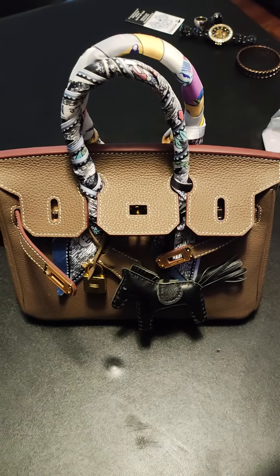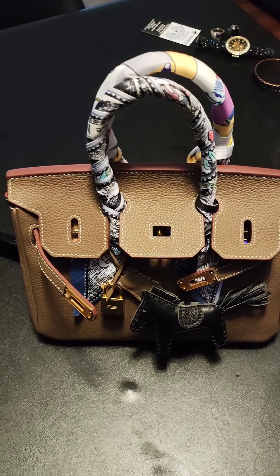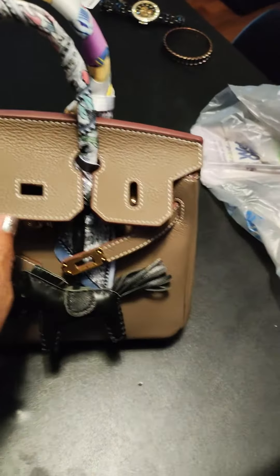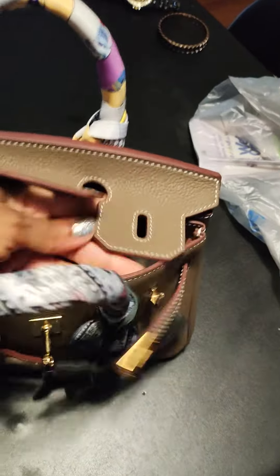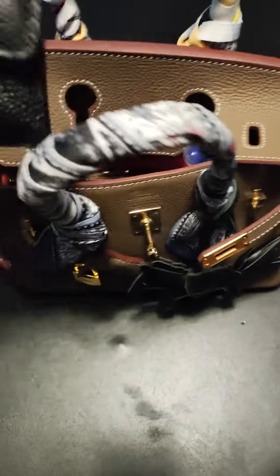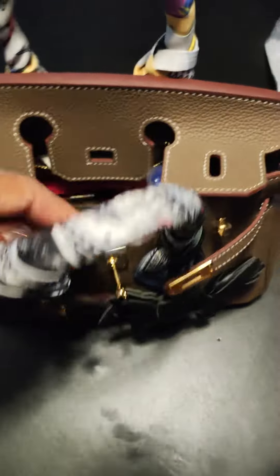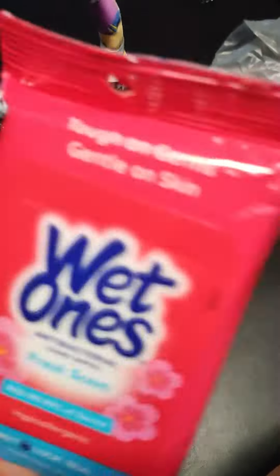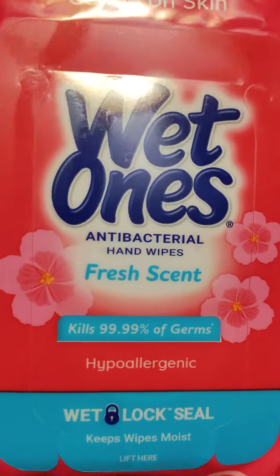I'm updating my bag for today. I made a few changes because I had already done this, but I just took a few things out. Glasses, check. Wallet, check. And the right ones — antibacterial, fresh scent.